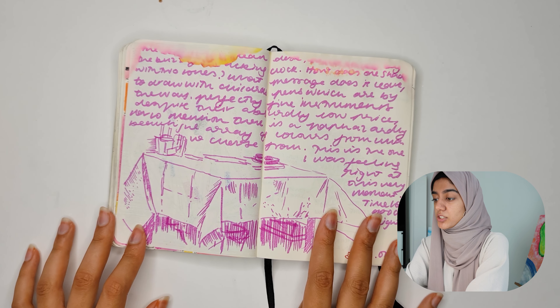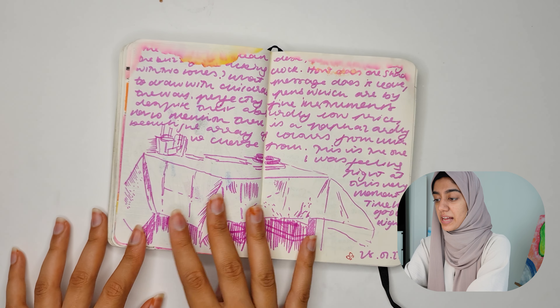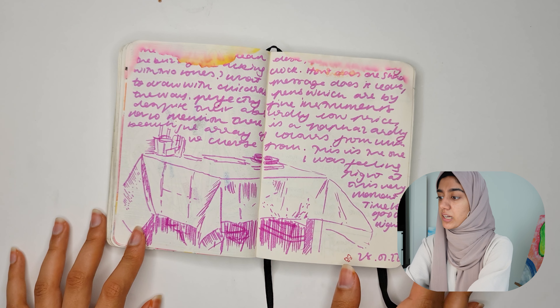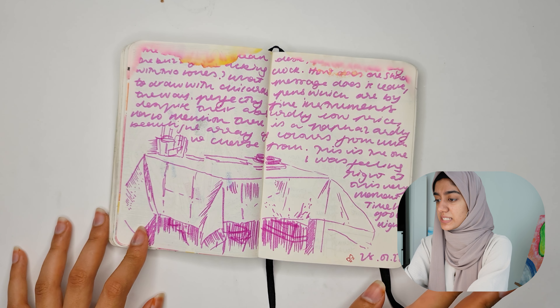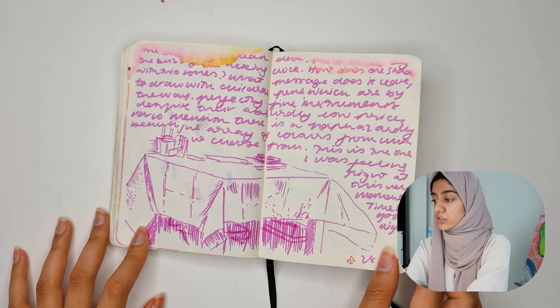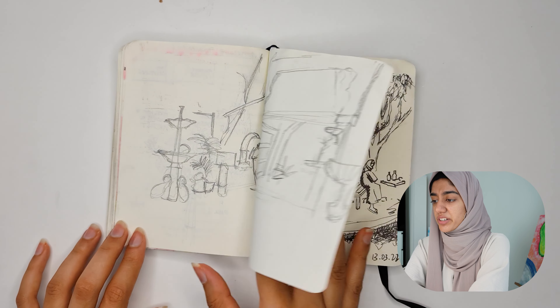This is more like visual journaling. Every single sketch I look at, I kind of have a memory of doing it, but this one I absolutely have no recollection of. I have no idea where this table is. The sketch that I failed to complete — terrible, I know.